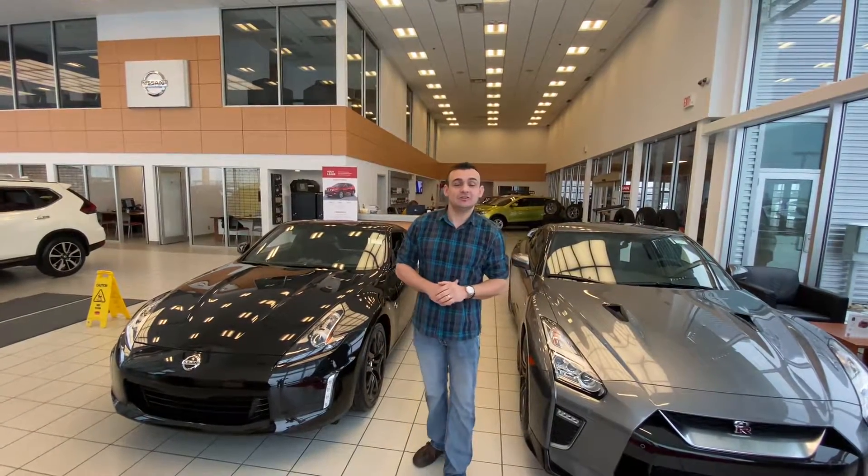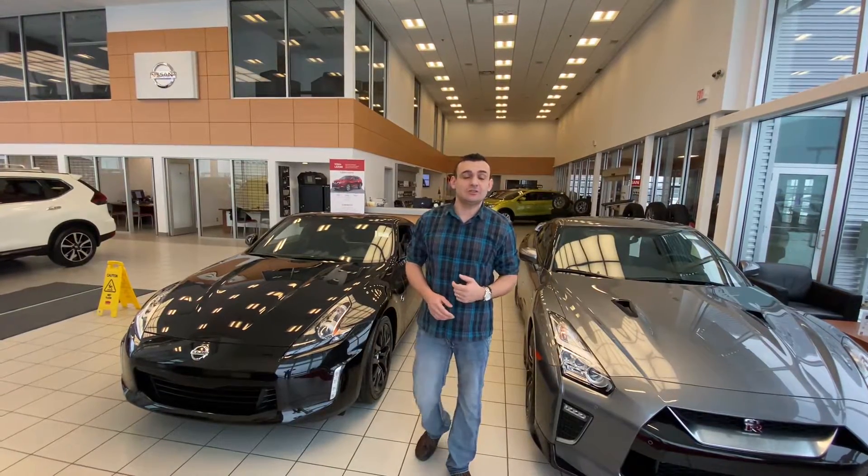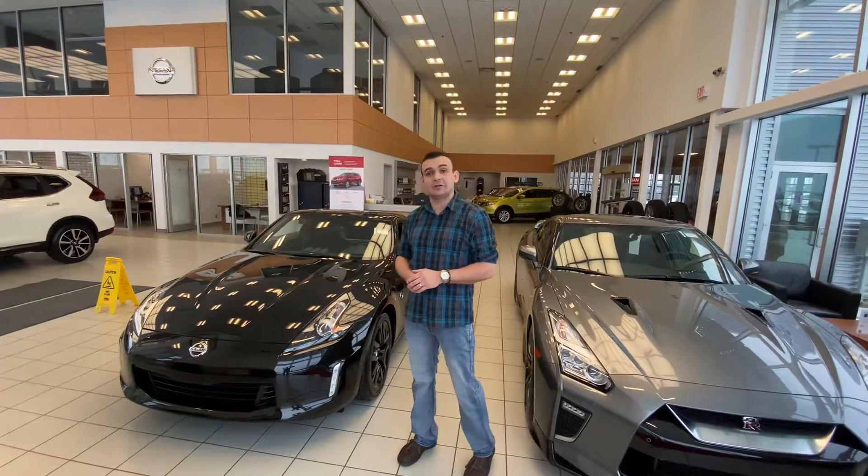Good morning, Luca. Sal here from LA Nissan. Just wanted to make a quick video for you to say thanks for sending in your information, as well as introduce myself so you know exactly who you're dealing with up here in Leduc.